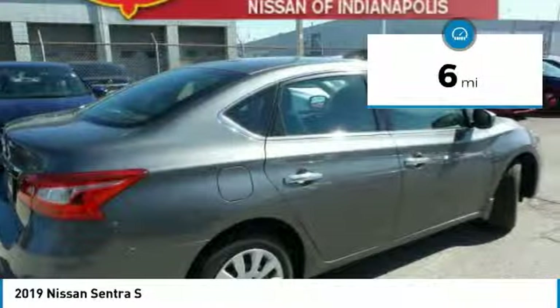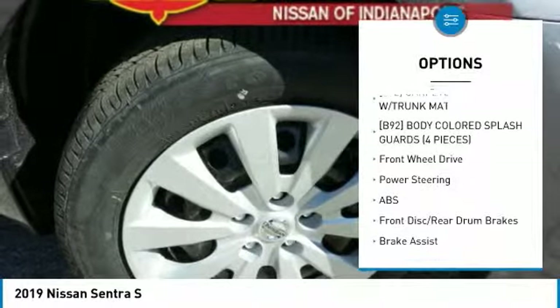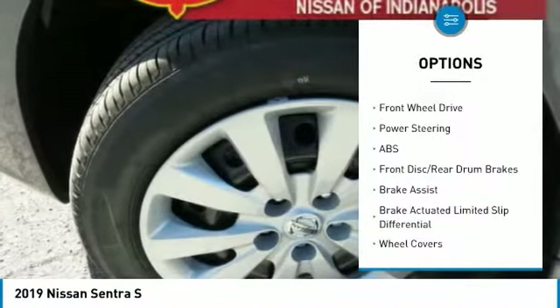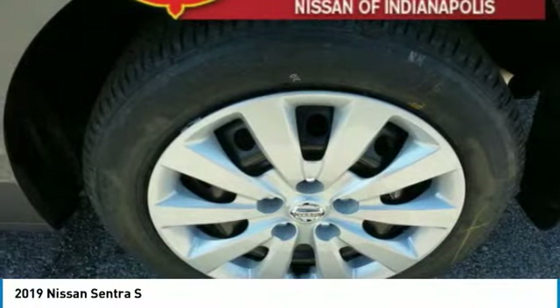Here are some of this vehicle's great options: stability control, steering wheel audio controls, anti-lock braking system, traction control, keyless entry, Bluetooth, adjustable steering wheel, power steering, driver airbag, and cruise control.